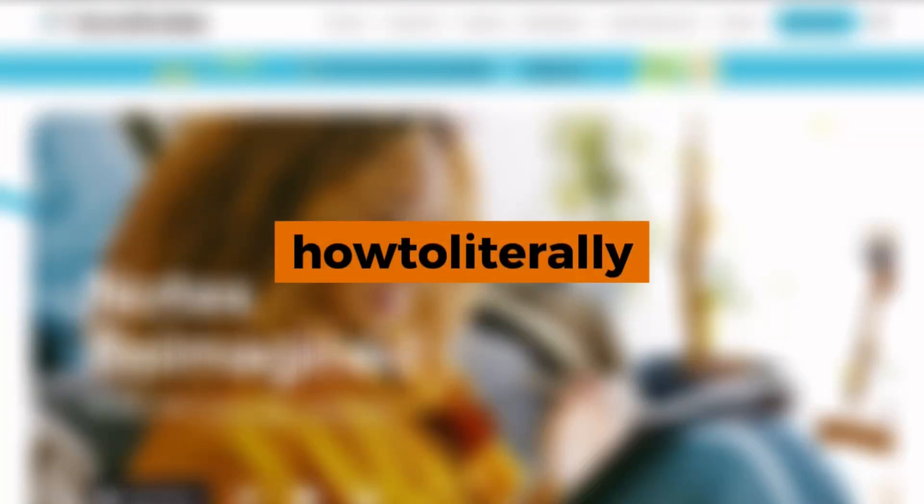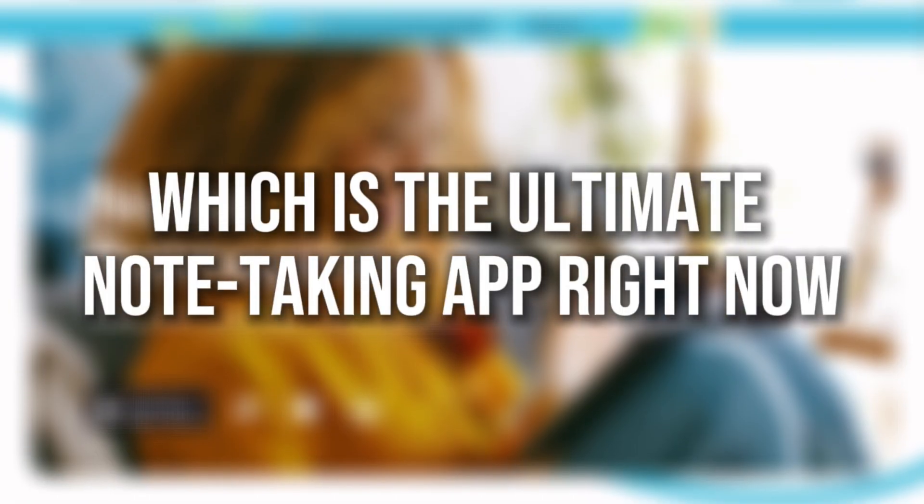Hey everyone! Today, we're putting GoodNotes 6 and KolaNote head-to-head to see which is the ultimate note-taking app right now. We tested both, and here's what we found.